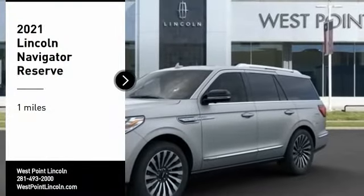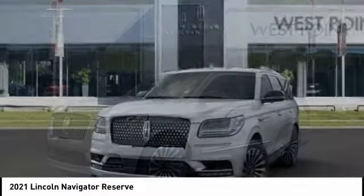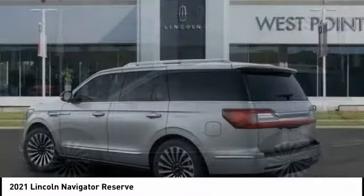Take a ride in the 2021 Lincoln Navigator. The Lincoln Navigator offers over 100 cubic feet of cargo space, three rows of seating for up to eight passengers, and best-in-class legroom.